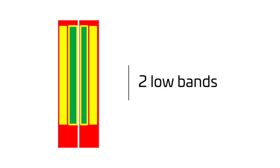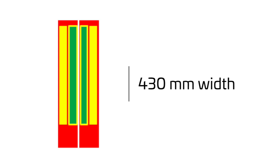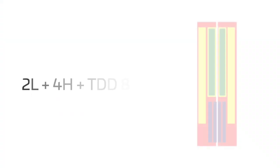In fact, our design includes two low band and four high bands side by side in a 430mm width, as you can see in the diagram. This means improved antenna gain versus stacked arrays as used in the industry for this width.